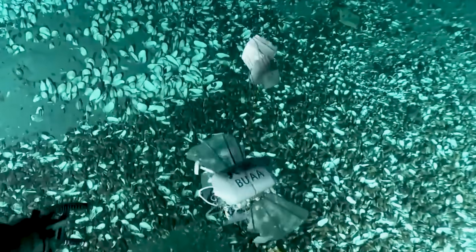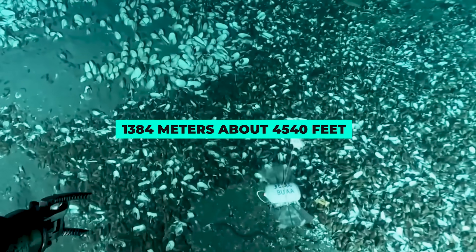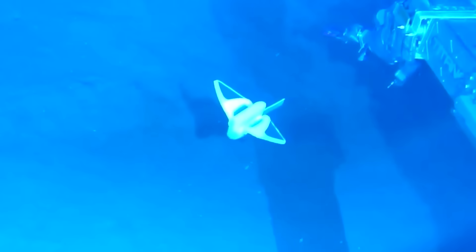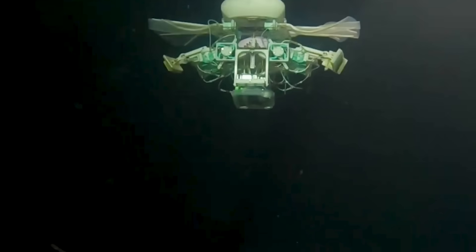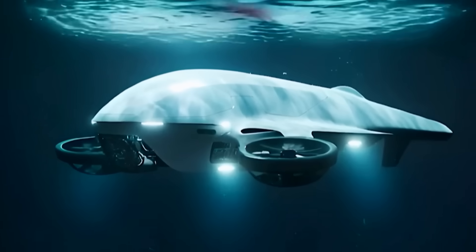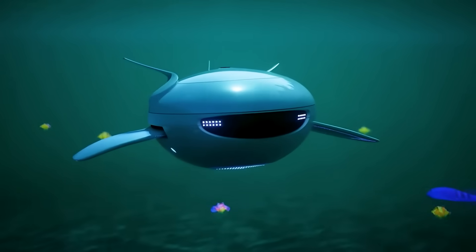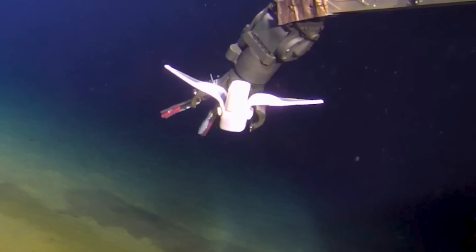The little bot has already proven itself in mind-bendingly deep spots. First they sent it to the HEMA Cold Seep, operating at 1,384 meters — about 4,540 feet. Then they dropped it into the Mariana Trench down to 10,666 meters, roughly 35,000 feet. Nothing that tiny has any business surviving those pressures, yet it kept swimming and even used a soft gripper attachment to snag live sea creatures without damaging them. The lightweight frame means it doesn't kick up sediment or slam into fragile corals the way heavier remotely-operated vehicles sometimes do.